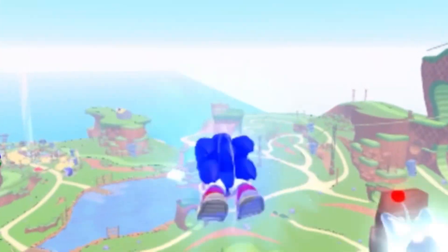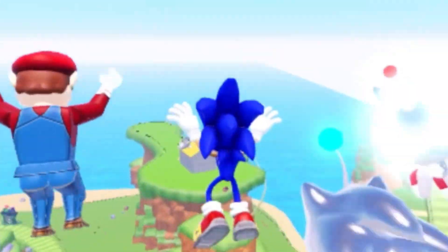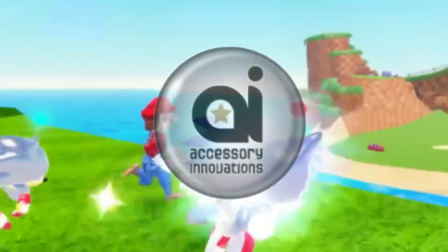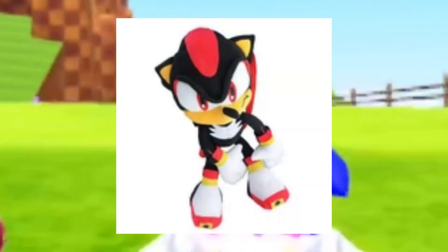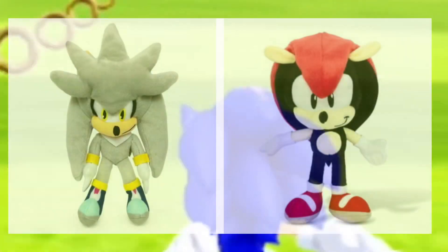These plushes are available usually in malls along with other specific stores. They also released an extra 8-inch Shadow and Sonic. Overall, the Accessory Innovations toy line is probably one of the most unique toy lines out there. Along with their backpack plushes, they also made very obscure characters like Mighty and Silver.